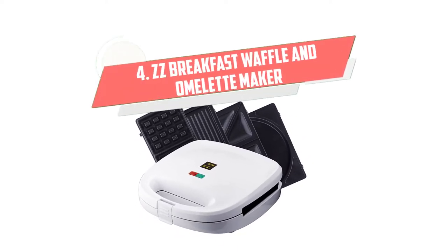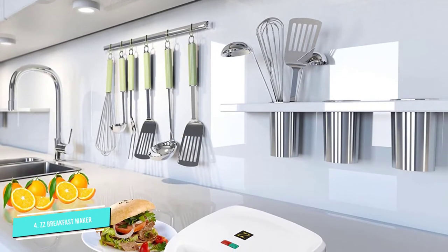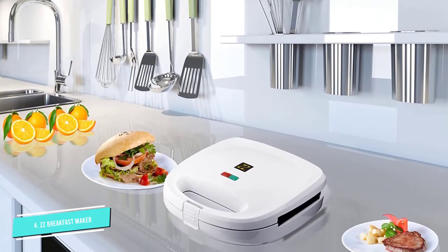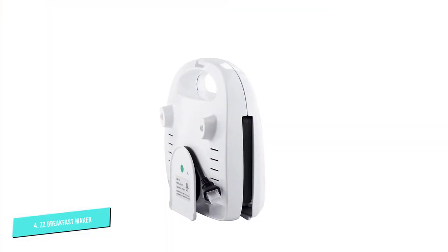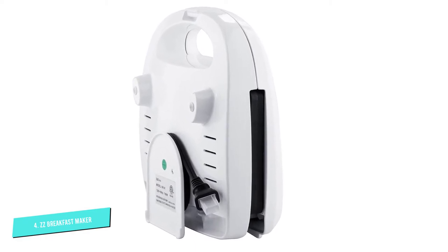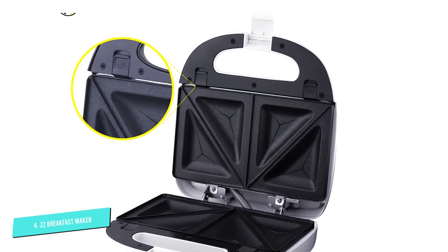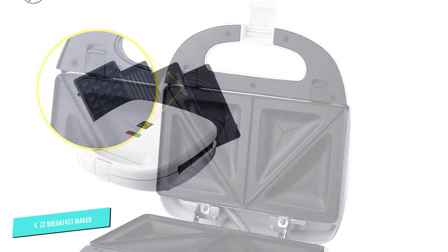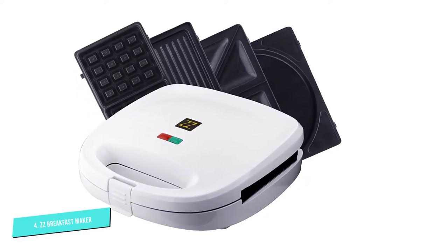Number 4: ZZ Breakfast Waffle. This omelet cooker is a great tool for anyone who loves making meals for their entire family from the comfort of their own home. You can easily customize the cooking surface of this device thanks to its removable nonstick plates, which are also reversible. It comes with four-in-one functions including a sandwich maker, panini press, omelet maker, and waffle maker. This means that you have a wide array of options when it comes to the meals you make in this device. For anyone looking for great value for money, it doesn't come better than this. All the plates that come with this omelet maker can be removed, and they are dishwasher safe.